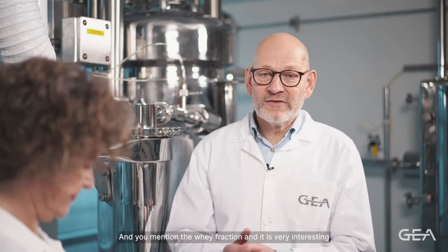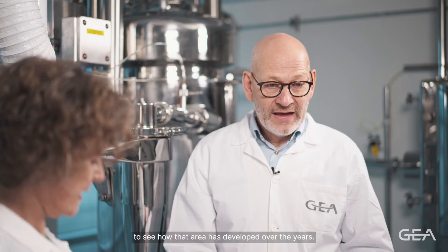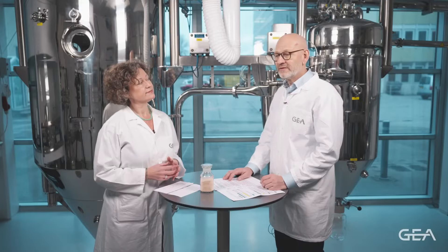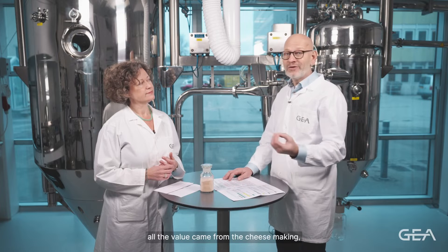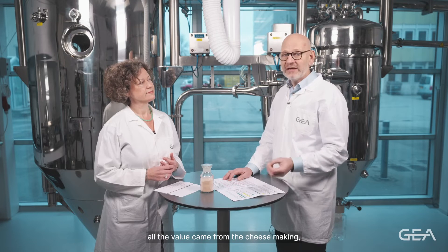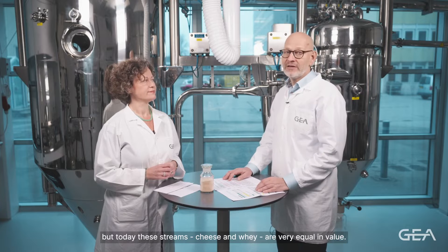You mentioned the whey fraction, and it's very interesting to see how that area has developed over the years. At one time whey was truly a byproduct — all the value came from the cheese making — but today cheese and whey streams are very equal in value.